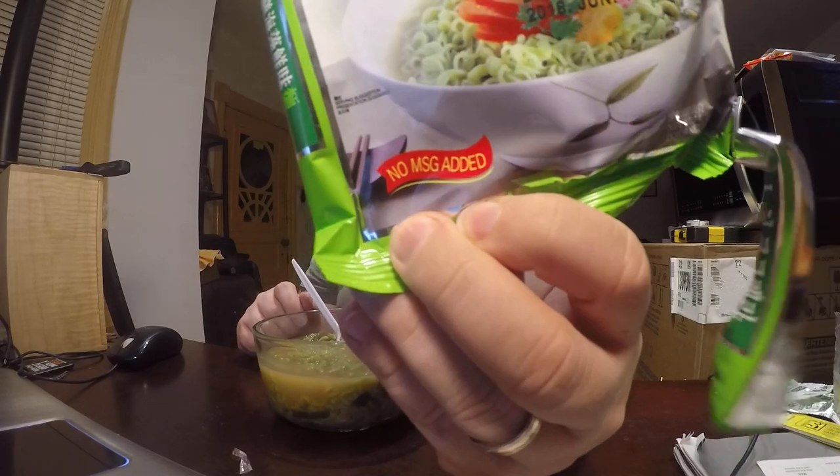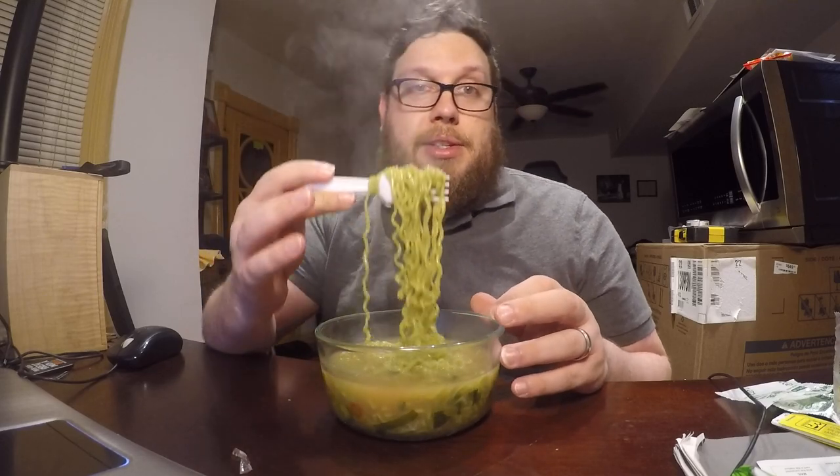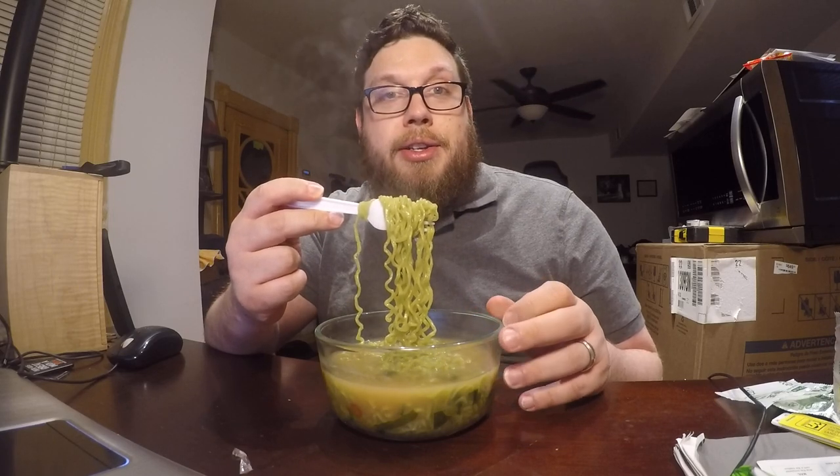No MSG added, so in case you care about MSG, there's none in here. Another interesting thing about this: I've tested a lot of ramens that were highly recommended by the Ramen Raider. This one is on his bottom ten list of all time — he's had thousands of ramens and he lists this as one of the worst. So I decided I should try it. Here we go.